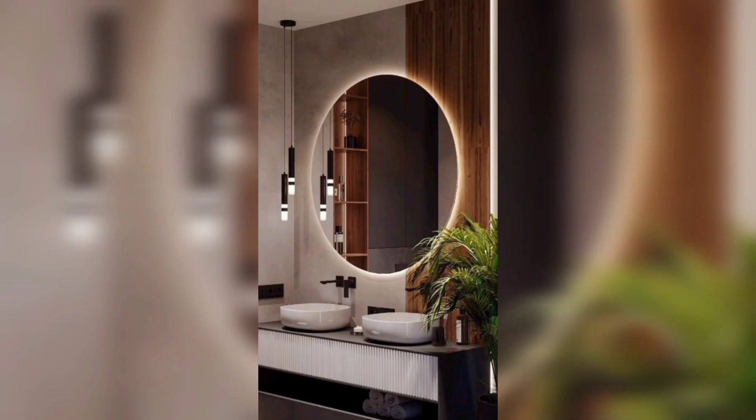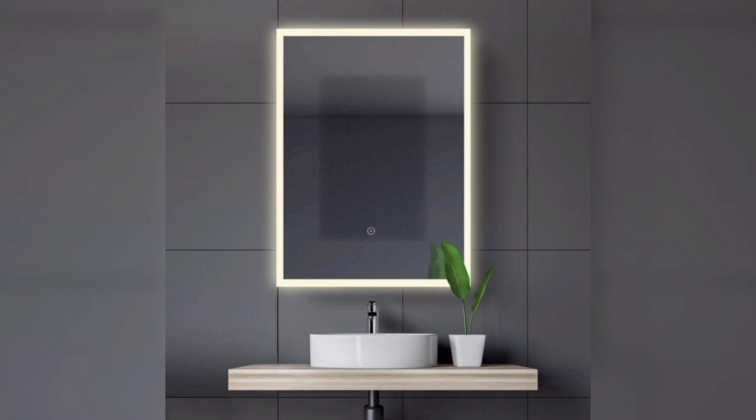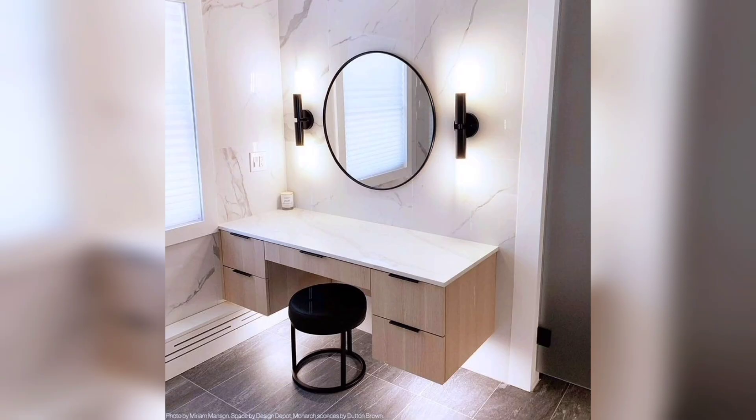We hope this video has inspired you with some fresh and modern bathroom mirror ideas and designs. Don't forget to like and subscribe to our YouTube channel for more home and decor inspiration and DIY projects. Thanks for watching DIY American Home Decor's YouTube channel.